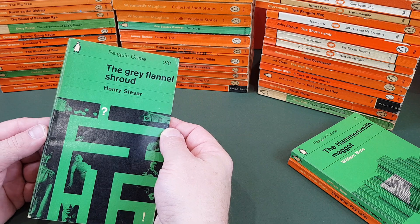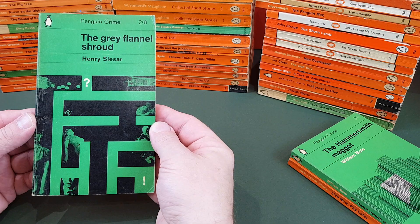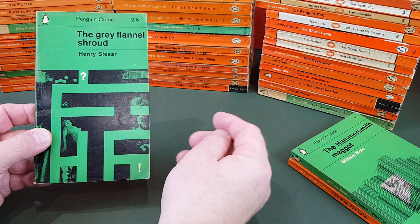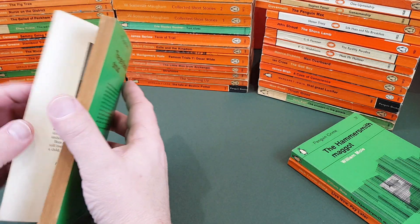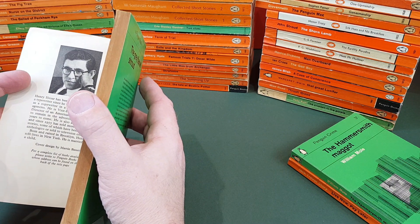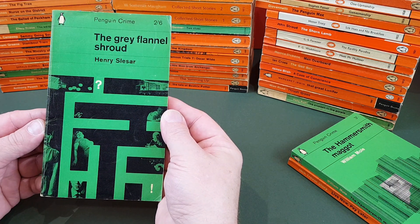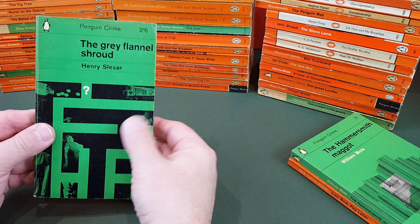Henry Slesar, The Grey Flannel Shroud — again a very interesting cover. It's got the initials A.G. on the front. Cover design by Martin Bassett, so I'm guessing A.G. must be part of the story somehow. Quite interesting.